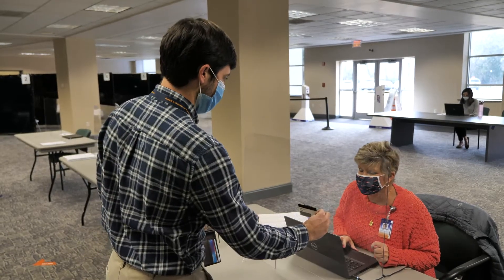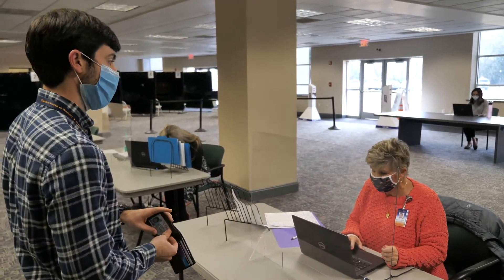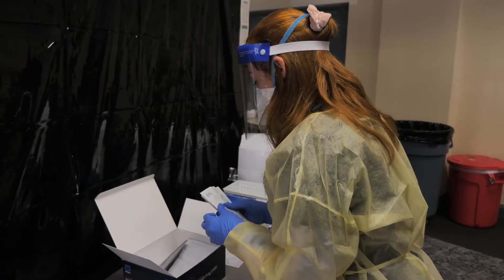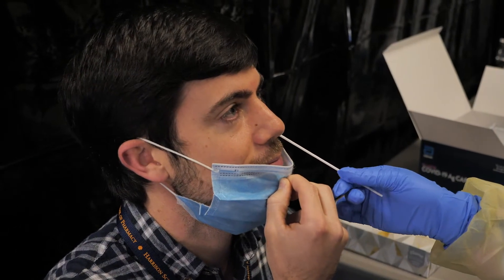The process we've set up is very smooth and easy. You walk in, you check in at the check-in desk, and you'll be escorted from there over to a testing bay. A healthcare provider will approach you and introduce themselves and then will ask you to remove your mask.